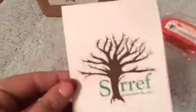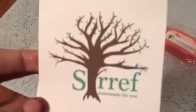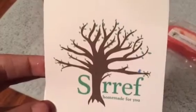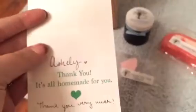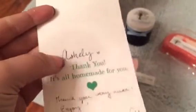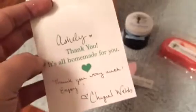The first thing — I thought this card was super cute. I think the logo is adorable. I don't know if you guys can see it, but can you see the tiny little blue bird sitting in the tree? Anyways, I thought it was cute. She took the time to write a handwritten note and she even spelled my name right, so nice job there.